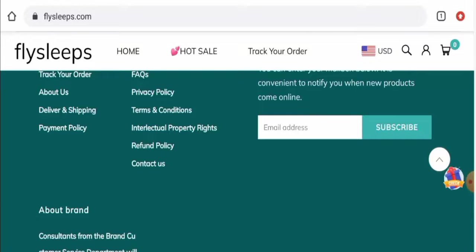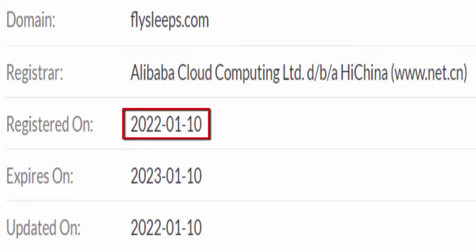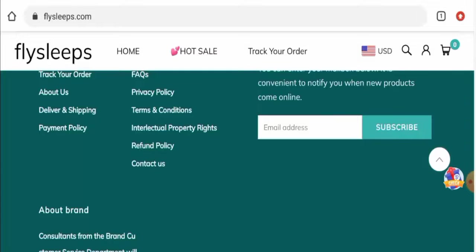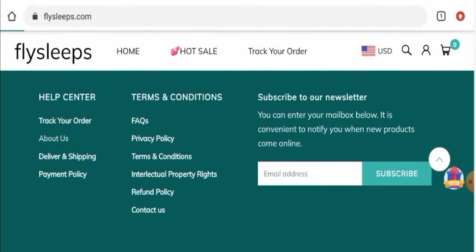This website is secured by the HTTPS protocol and SSL integration to keep details and transactions safe, which is a good sign. The website was created on January 10, 2022, and it will expire on January 10, 2023, which means it was created recently.